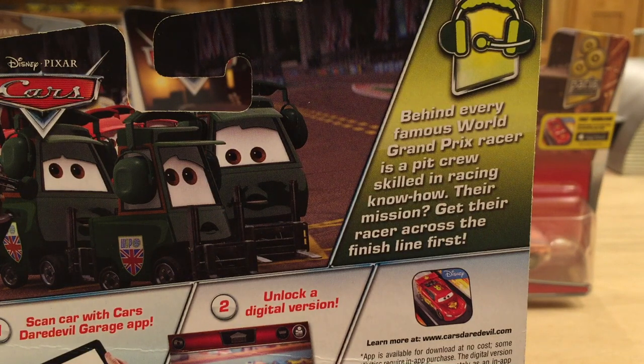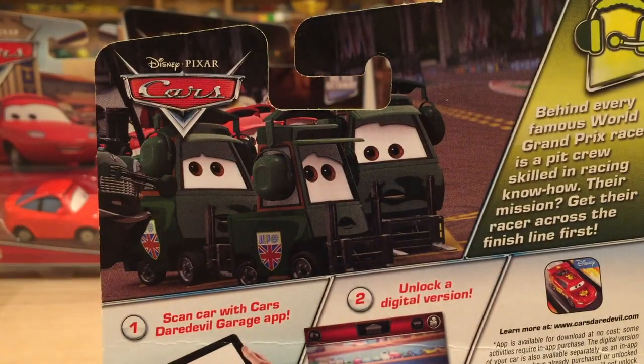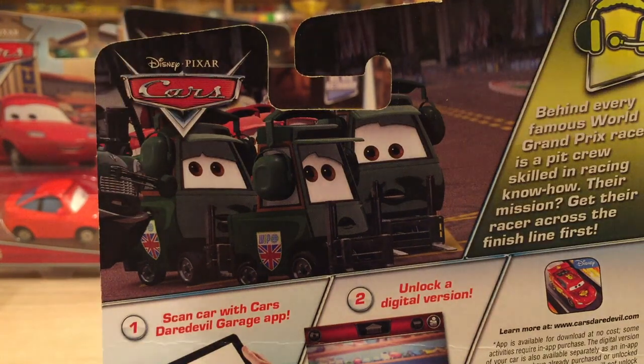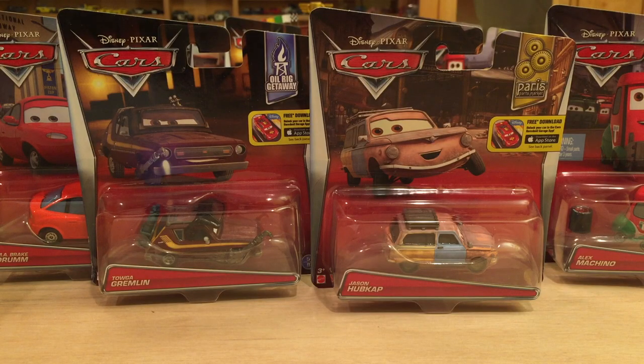The description for the series reads: Behind every famous World Grand Prix racer is a pit crew skilled in racing know-how. Their mission — get the racer across the finish line first. We have a picture of several Nigel Giersley Pities, but none of them were actually released this year. But this guy all the way on the left, the crew chief for Nigel Giersley, Austin Littleton, was released. So let's open these beauties up. I won't be opening M.A. Brake Drum because I already have her loose.